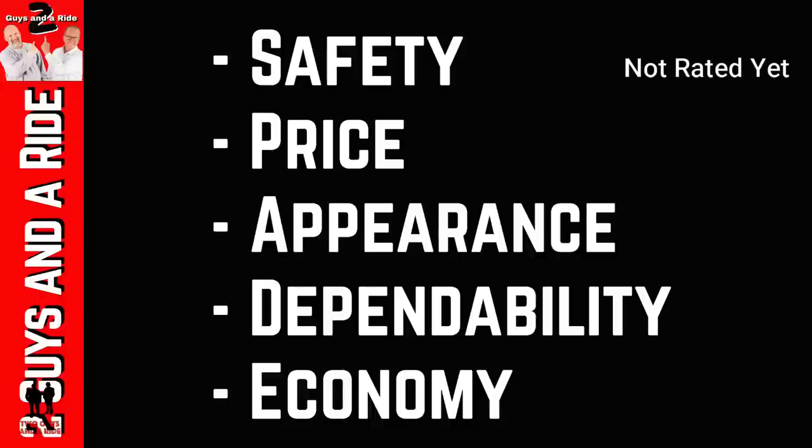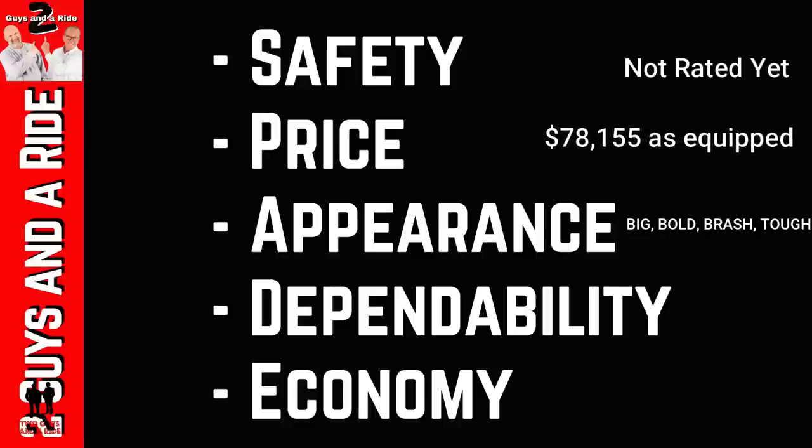Performance: 0-60 in 6.5 seconds. Appearance: big, bold, brash, and tough — GMC, professional grade. Dependability: professional grade. It comes with a five-year, 60,000-mile powertrain warranty, plus rust-through warranties and bumper-to-bumper coverage — just check the GMC website for details.